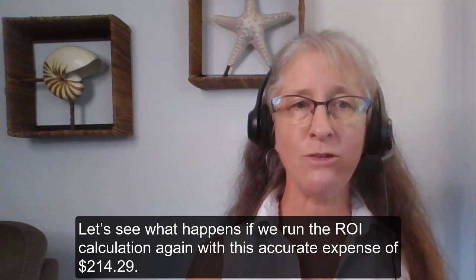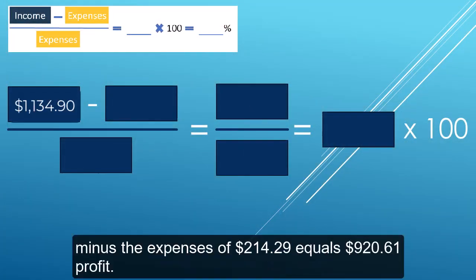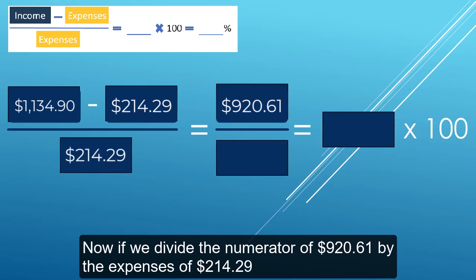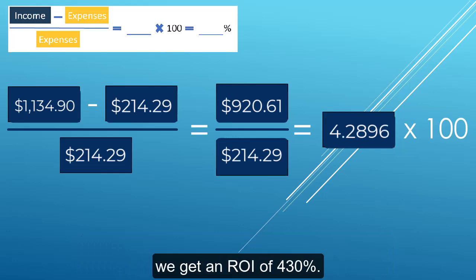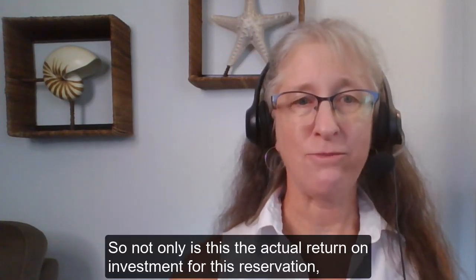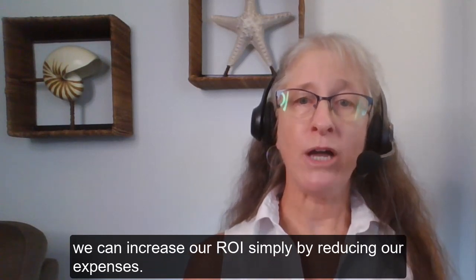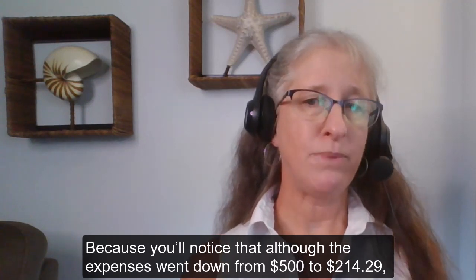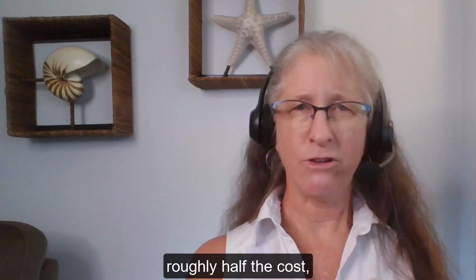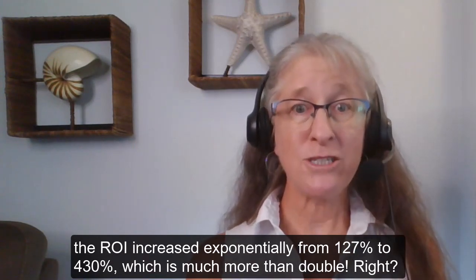Let's see what happens if we run the ROI calculation again with this accurate expense of $214.29. Net income of $1,134.90 minus the expenses of $214.29 equals $920.61 profit. If we divide the numerator of $920.61 by the expenses of $214.29 and multiply the result by 100, we get an ROI of 430%. Not only is this the actual return on investment for this reservation, it also demonstrates beautifully how drastically we can increase our ROI simply by reducing our expenses.